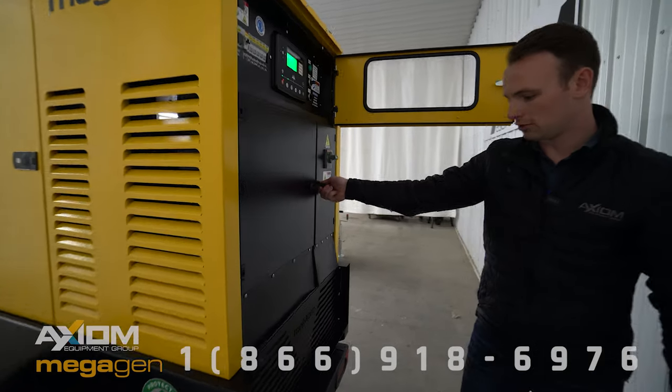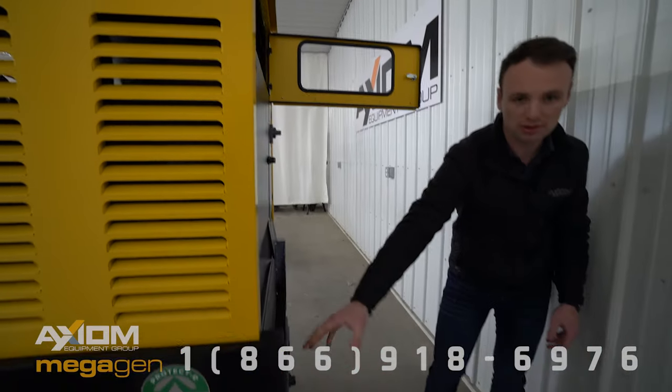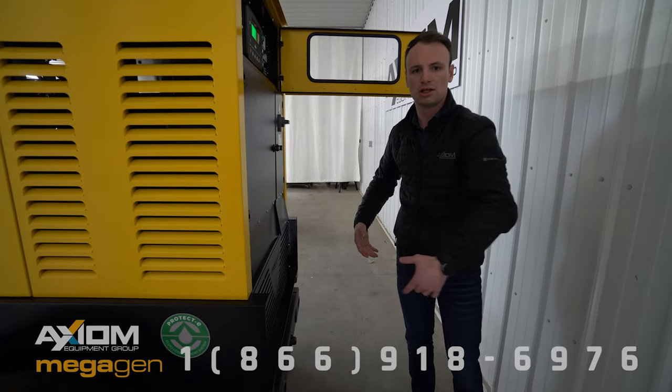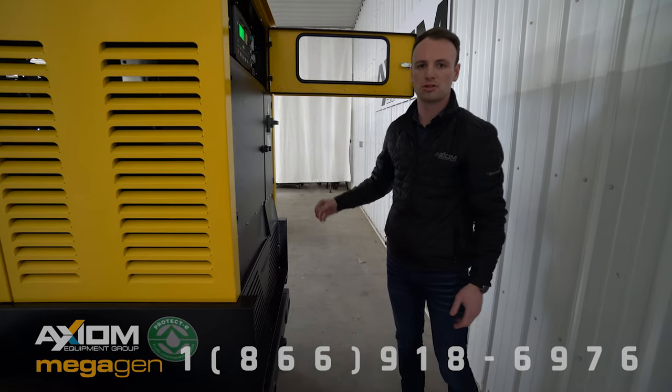The removable fuel tank that I mentioned is right here. There's a grate with six bolts in it; that grate comes off and the fuel tank slides out, along with 110% fluid containment.